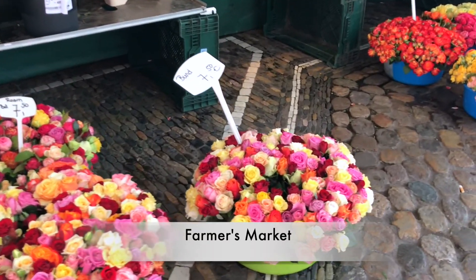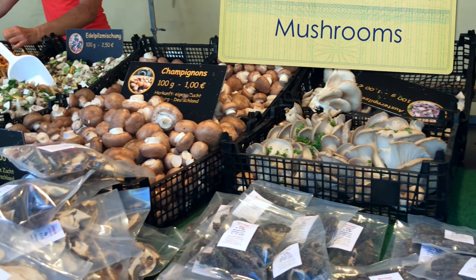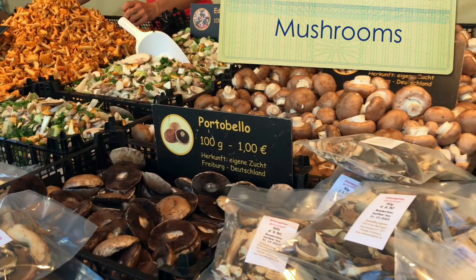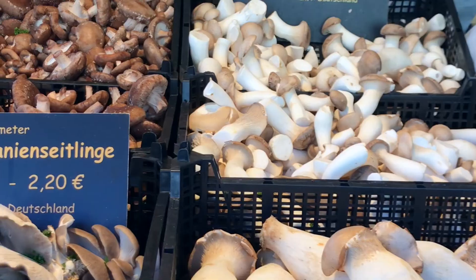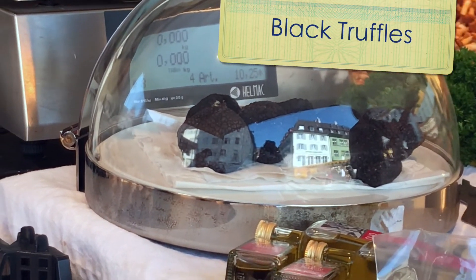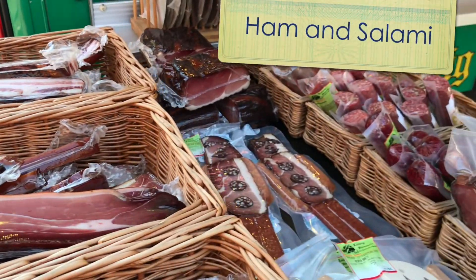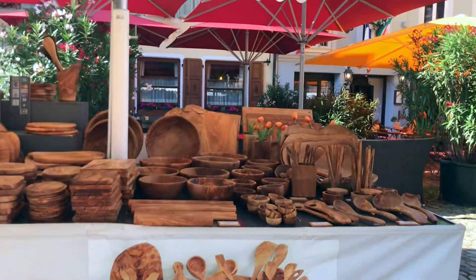The Farmer's Market is located outside Freiburger Munster. At the Farmer's Market, you can buy fresh ingredients and some handicrafts.